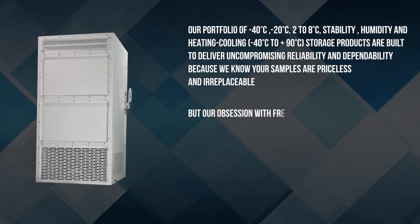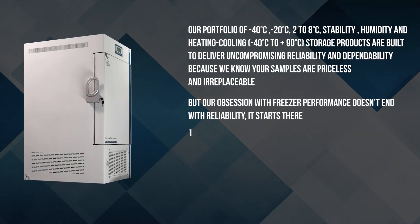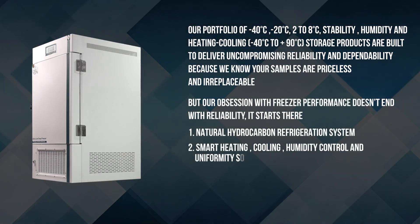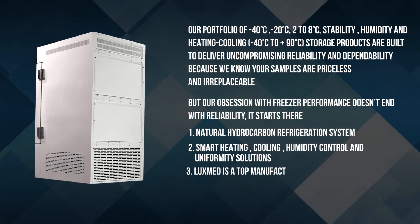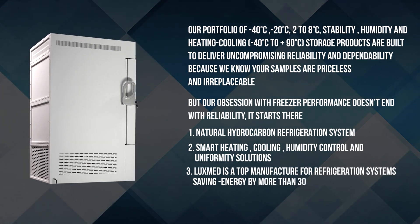But our obsession with freezer performance doesn't end with reliability — it starts there. Natural hydrocarbon refrigeration system. Smart heating, cooling, humidity control and uniformity solutions. LuxMed is a top manufacturer for refrigeration systems, saving energy by more than 30%.